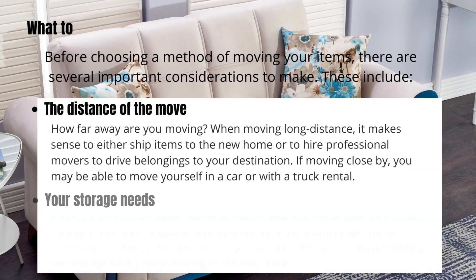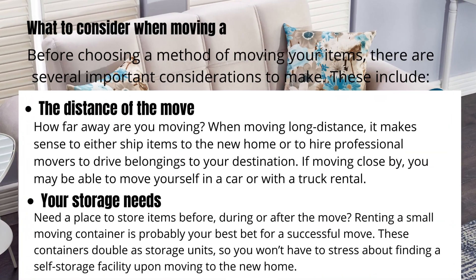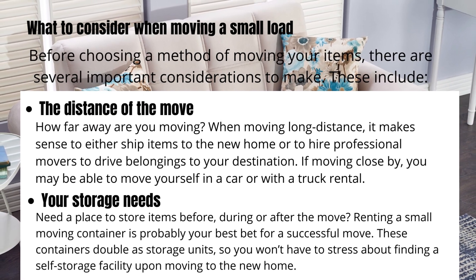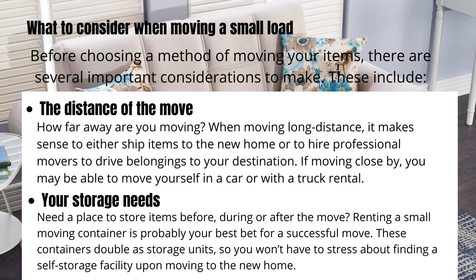Before choosing a method of moving your items, there are several important considerations to make. One is the distance of the move — how far away are you moving? When moving long distance, it makes sense to either ship items to the new home or to hire professional movers to drive belongings to your destination.